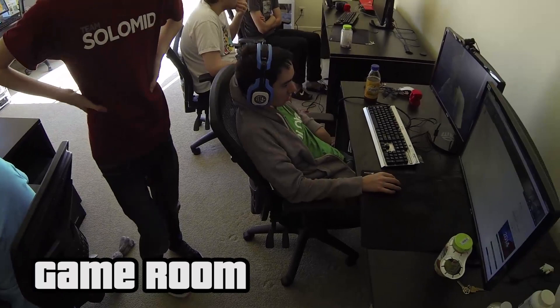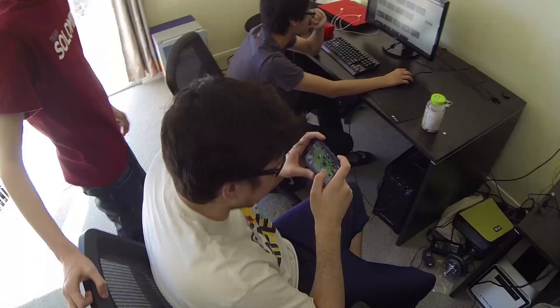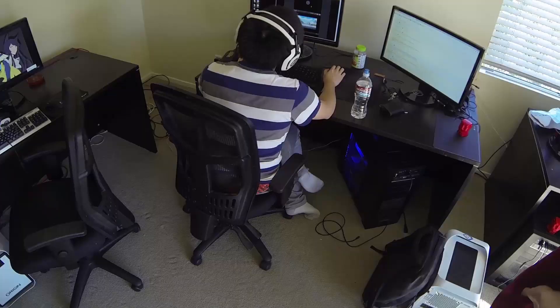There's Audwan watching SK vs Fnatic. Darius, Turtle — say hi to the camera, Turtle. Hi. Hello.